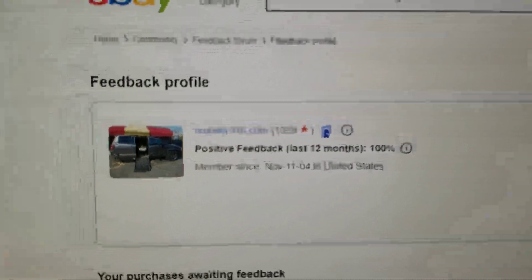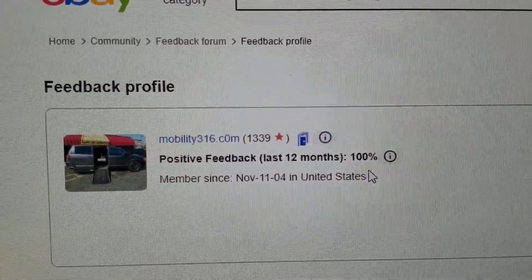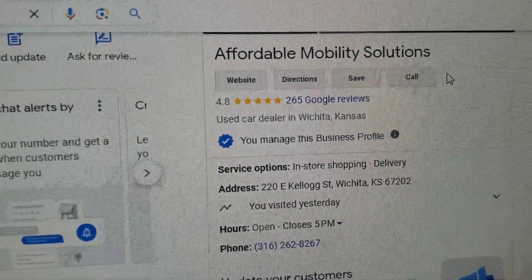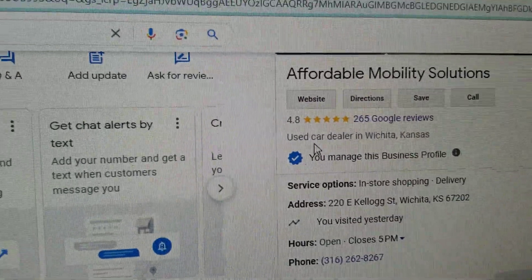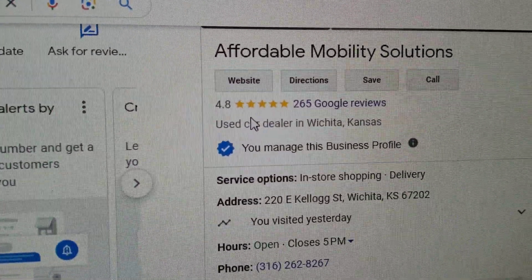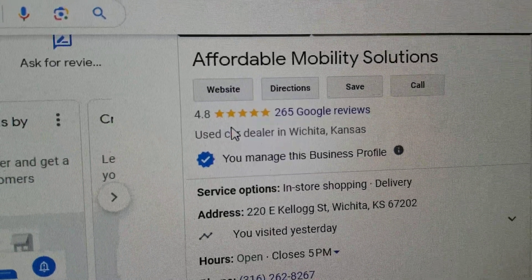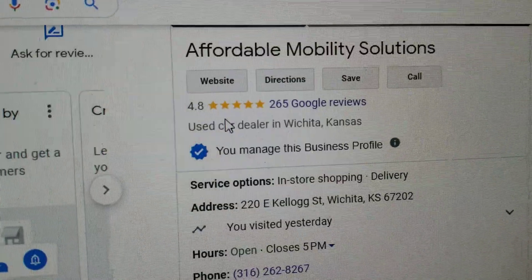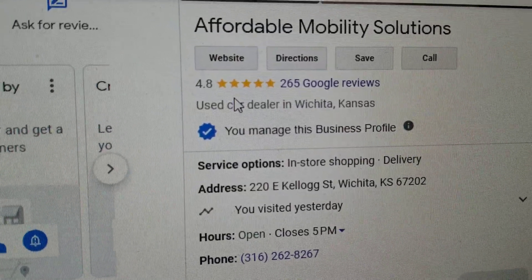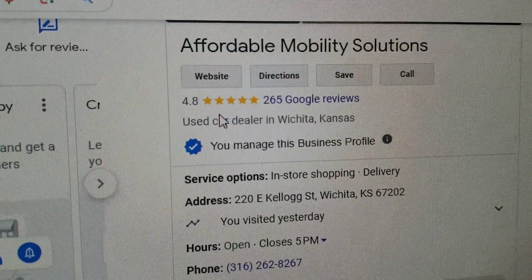No matter who you do business with, look them up online and check their reviews and ratings. Look at us on eBay — 1,339 transactions and every single one left us positive feedback. Find us on Google: we're here in Wichita, Kansas, with 4.8 out of 5 stars. I hear a lot of people complaining about overpaying for vans with rust, mechanical issues, and title problems. I look up the dealers they bought from and see one-, two-, and three-star reviews everywhere. If you buy from anybody with under a four-star review, you're asking for trouble. And if you buy from a private individual on Craigslist or Facebook Marketplace, you risk getting scammed or buying a lemon. If you want five-star vans with five-star service from a company that's been doing this for over a decade, give me a call.